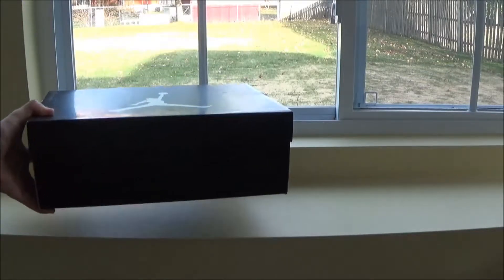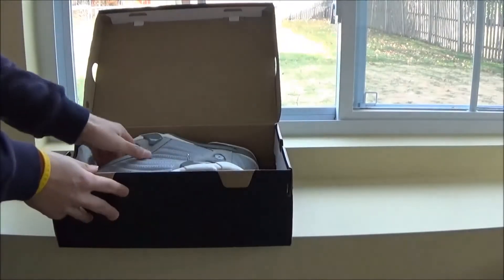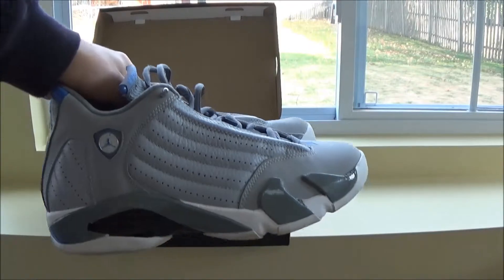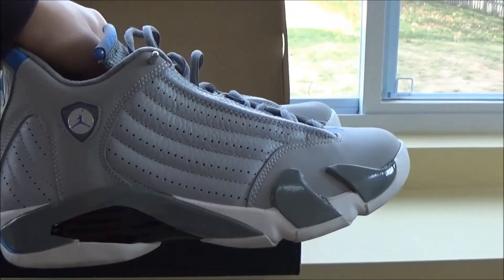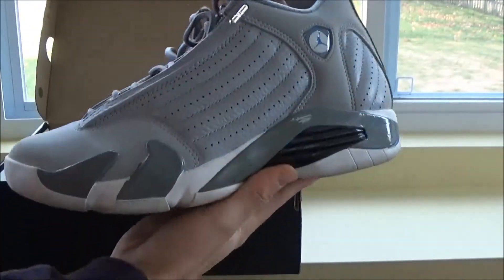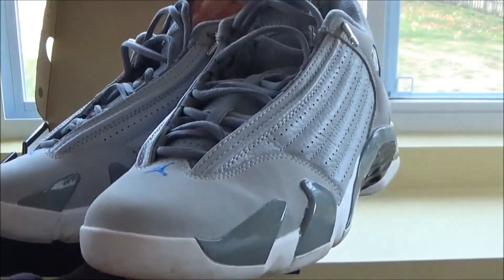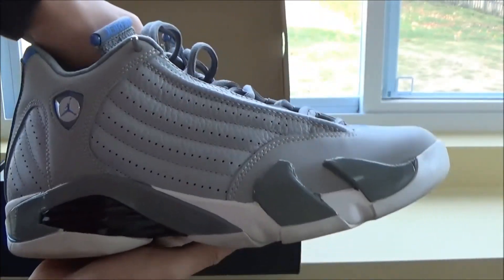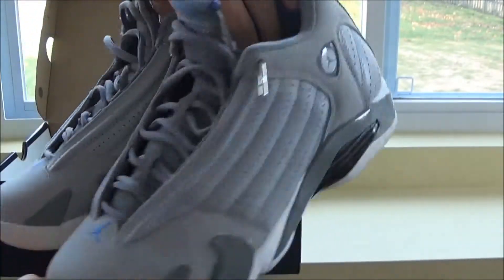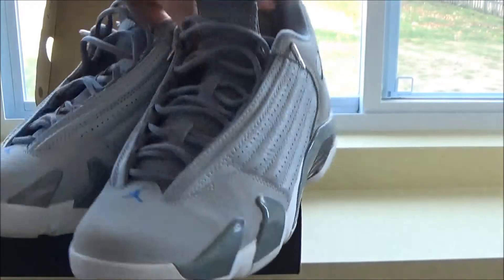Next up is the Jordan 14 — Jordan 14 Cool Gray or Sport Blue. This came out this year too; I forgot about that. I wore these a lot.